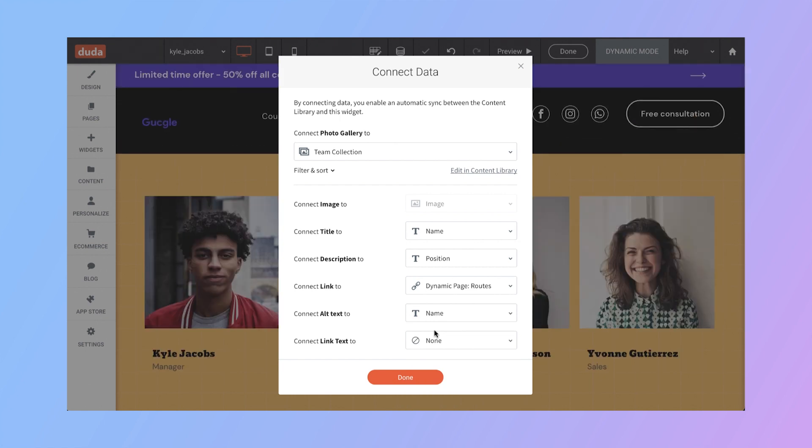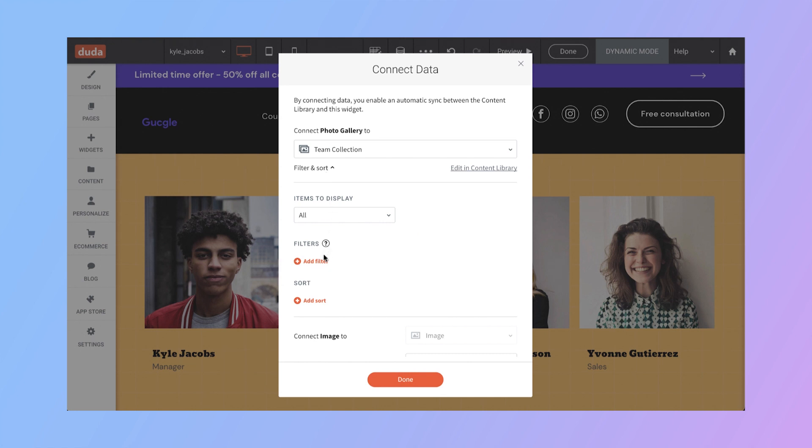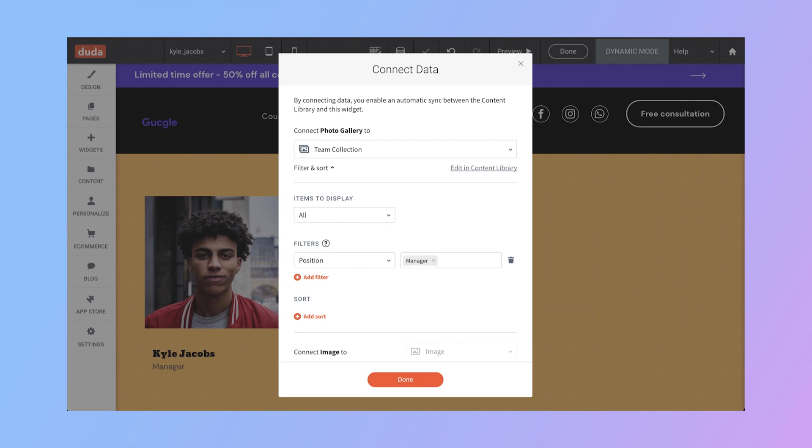Another new connected data capability is a new way to control what part of your collection the widgets display. Previously, a gallery widget connected to a collection would display the entire collection. Now you can control exactly what you want to display — for example, filtering a team collection to show only UI designers, or adding UX designers to display both. You simply type in the filter values and it filters out everyone else from the collection.